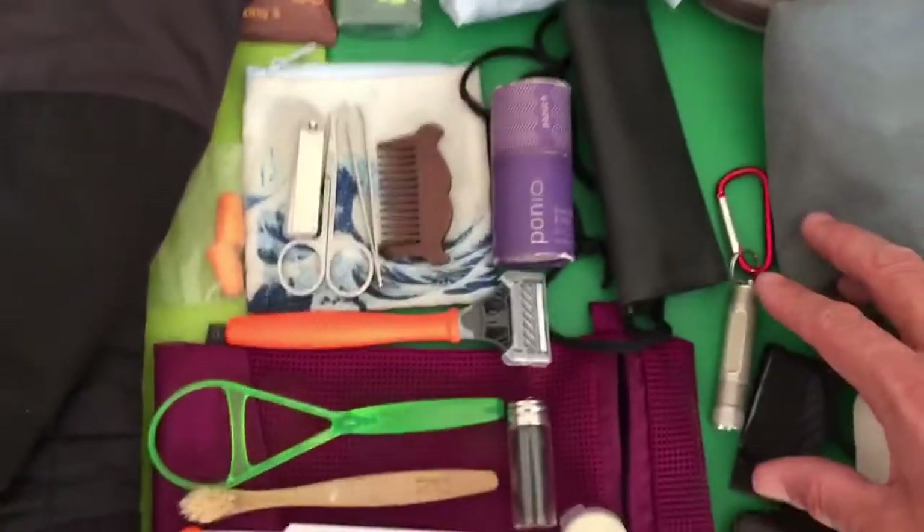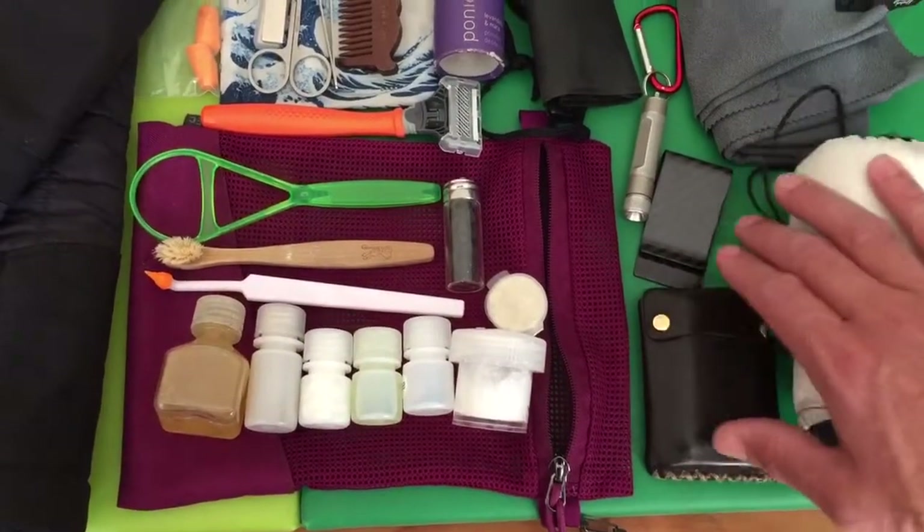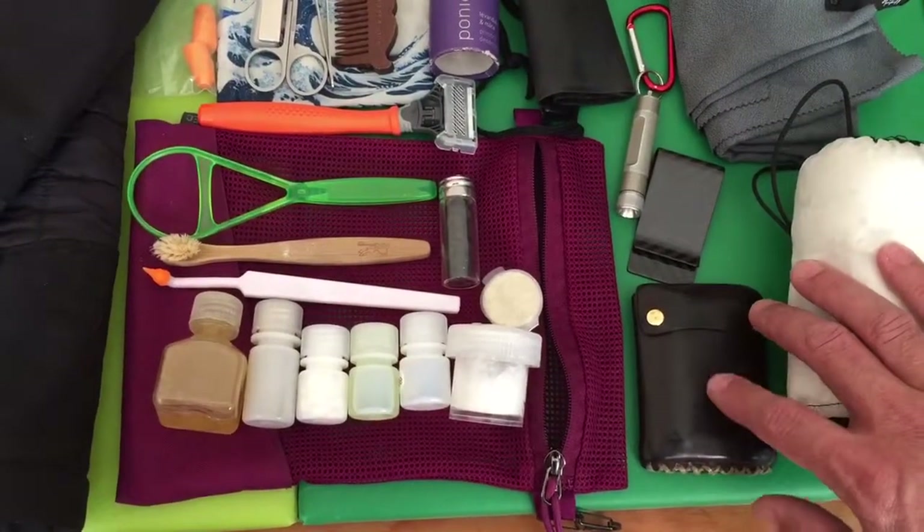Key chain with a flashlight for staying in Airbnbs. Carbon fiber money clip is excellent for dangerous parts of town, so they don't take your wallet.